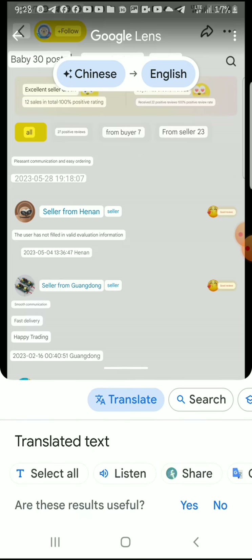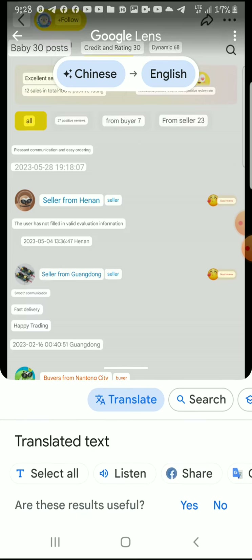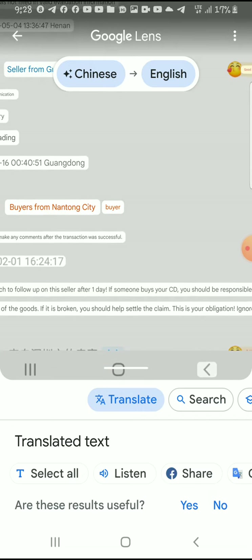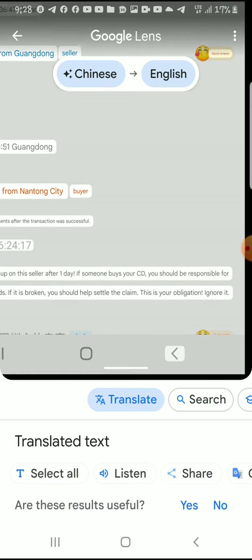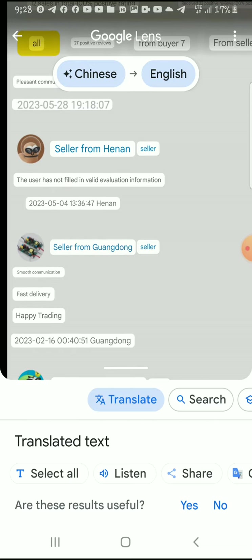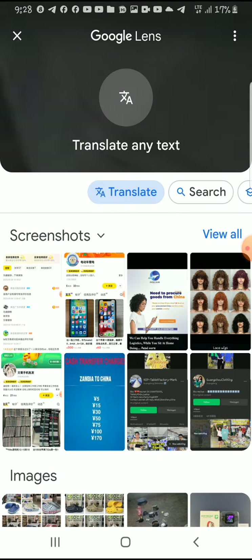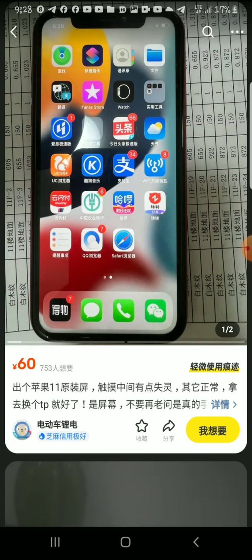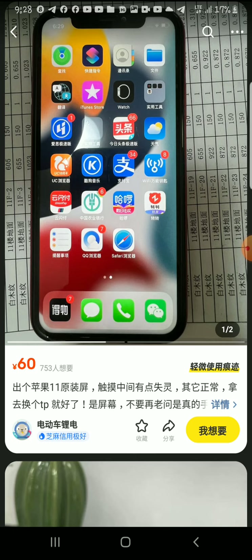Translate the reviews. Here you can find what people are writing about this seller. Make sure that when you are willing to buy, you go through all the reviews — this is how you will know whether this is a good supplier or not. From my experience, the seller should have at least over a hundred followers.